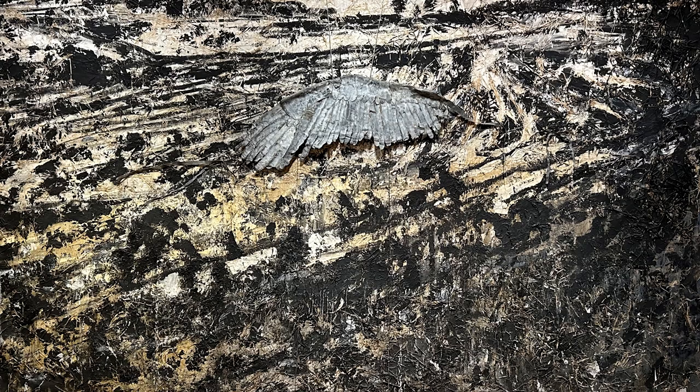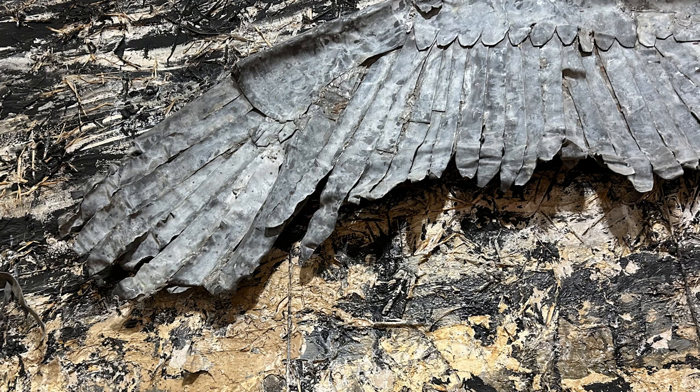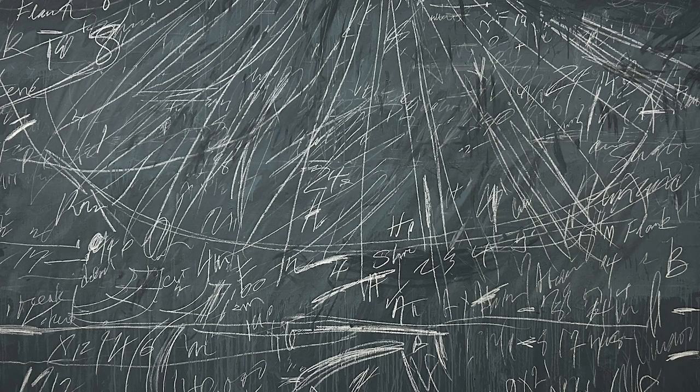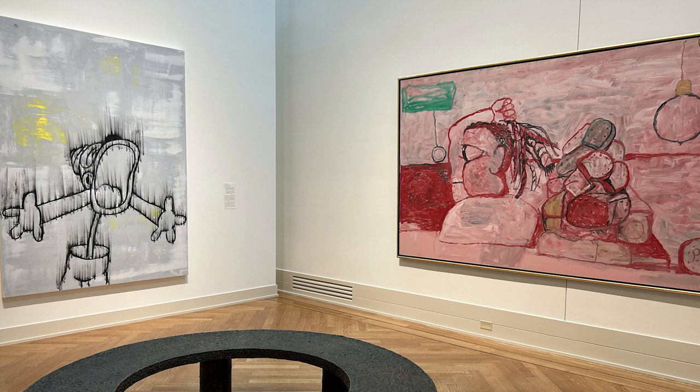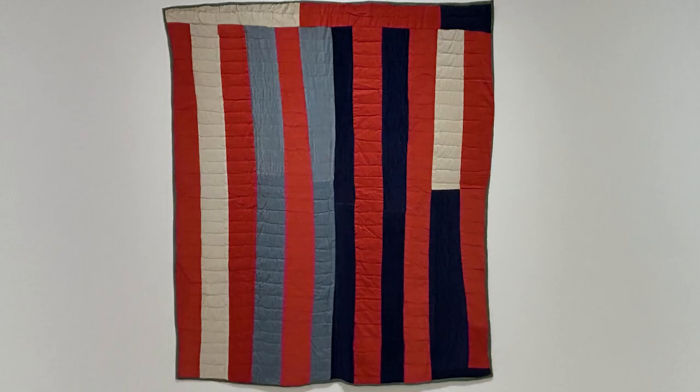I started with this great Lucas Samaras piece, which I'd never seen before — never seen anything like it. Of course we follow that with Anselm Kiefer. There's a fantastic Cy Twombly right after the Kiefer that you really can't miss. And I love the Gary Simmons pairing with Philip Guston — just a really great sensibility side by side.